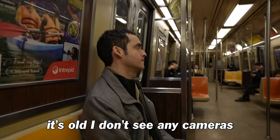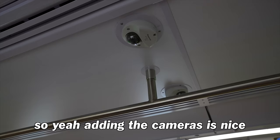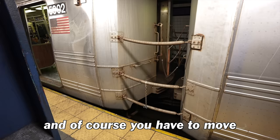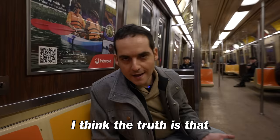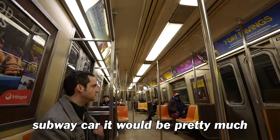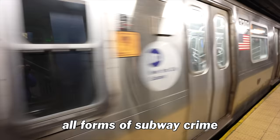This is your standard C train — it's old. There are no cameras; the only way you're getting anybody's attention is by ringing the intercom to the conductor or sitting in the conductor's car. You also have to move between the cars the old-fashioned way with those sliding doors, which you're not supposed to do. The truth is that unless you had police on every single subway car, it would be pretty much impossible to completely stop all forms of subway crime.